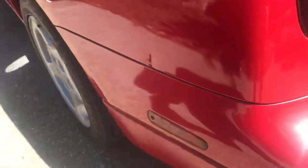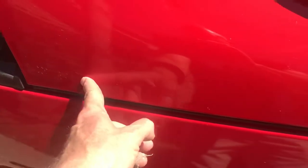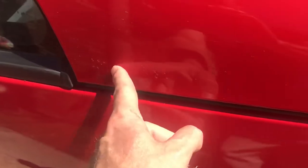This is a pretty bad ding right here — somebody got me pretty good with a door, I think. And then right here, running down the side, those are all chips, likely from the previous owner.